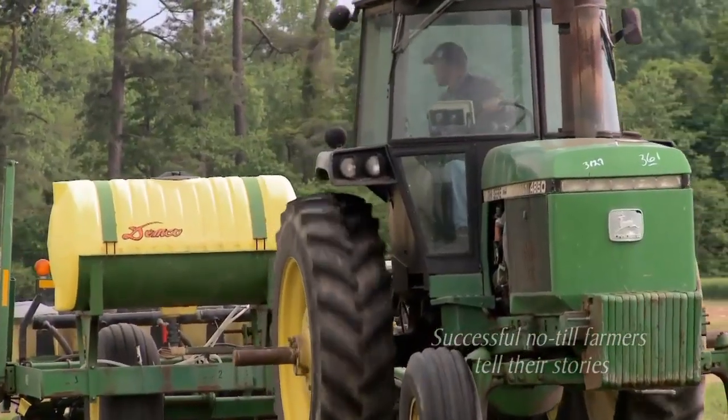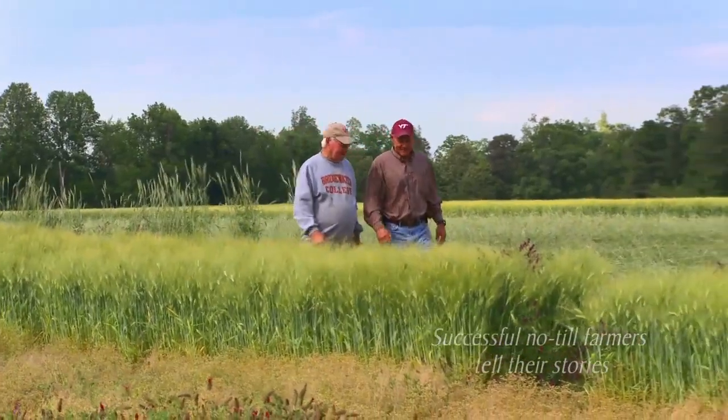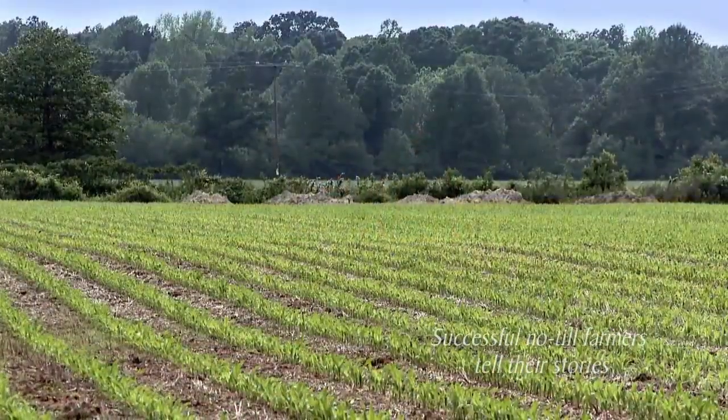With continuous no-till, we spend half the time on the tractors we used to. We're spending a lot more time with our families. We're farming the same amount of land, or more land, in less time, and making more money.